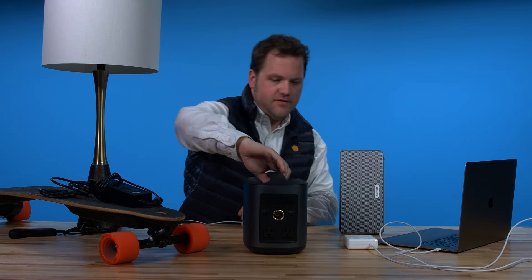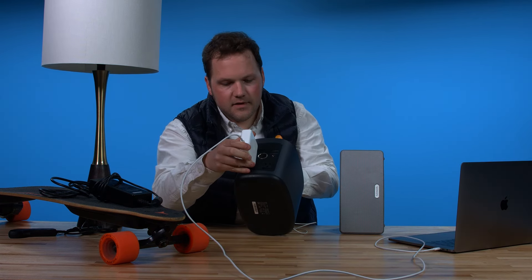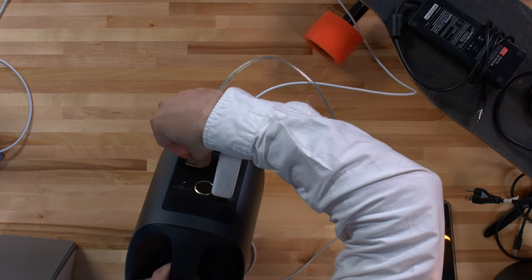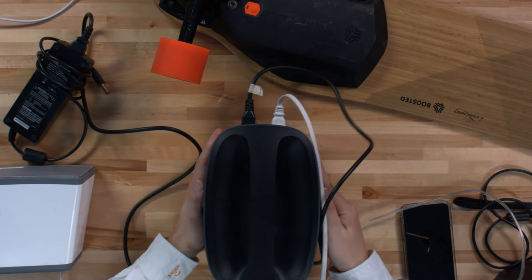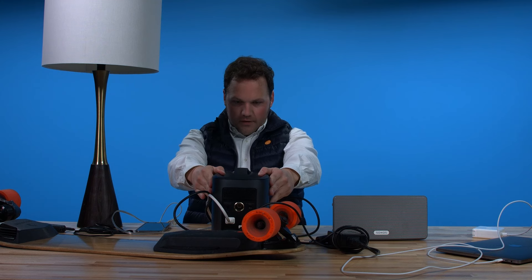Next we're gonna go ahead and try to plug in our computer. Let's see what we're working with here. Let there be light — beautiful, look at that, fantastic. And we're in there. We're at 134 watts and we're still ticking. This is fantastic. I've only got three things plugged in, that means I still have eight options.